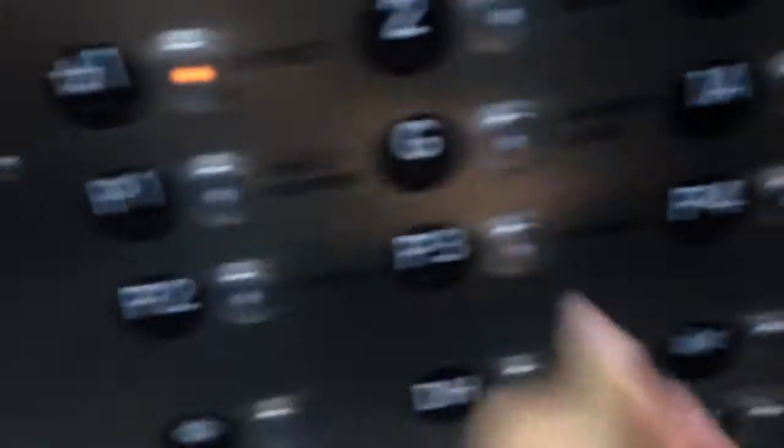Which floor? Right there. That one? Okay. Yeah. Streets. Mm-hmm.